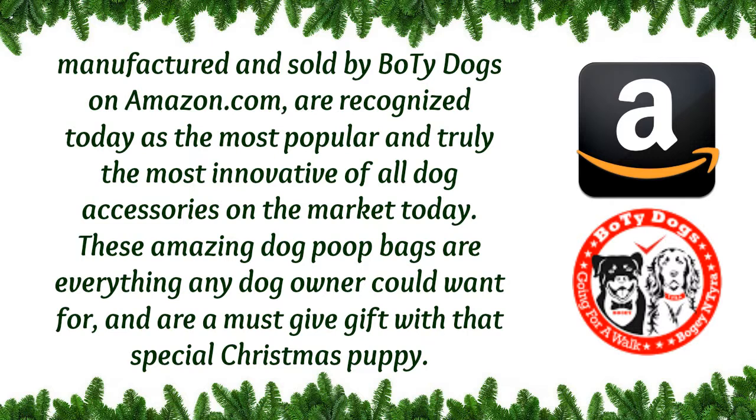These amazing dog poop bags are everything any dog owner could want for and are a must-give gift with that special Christmas puppy.